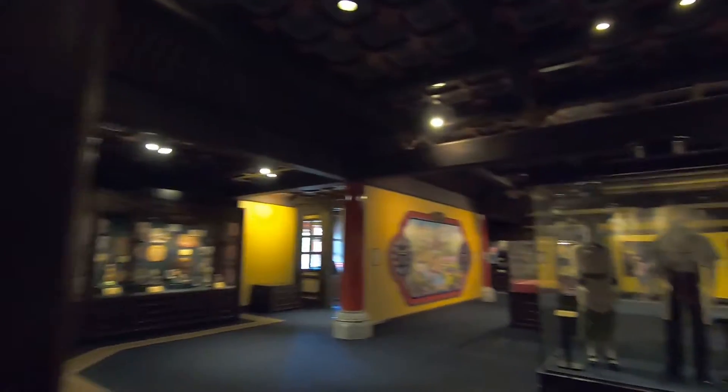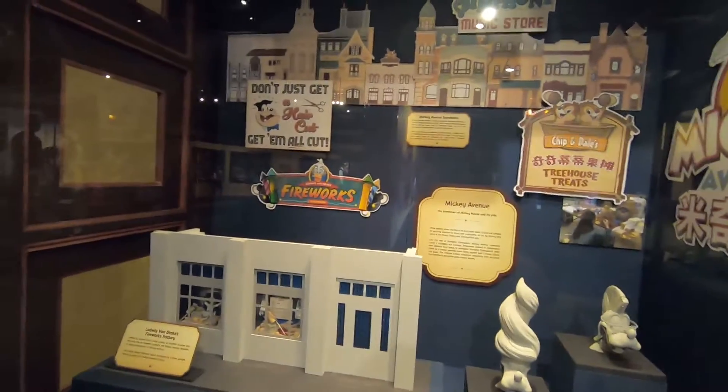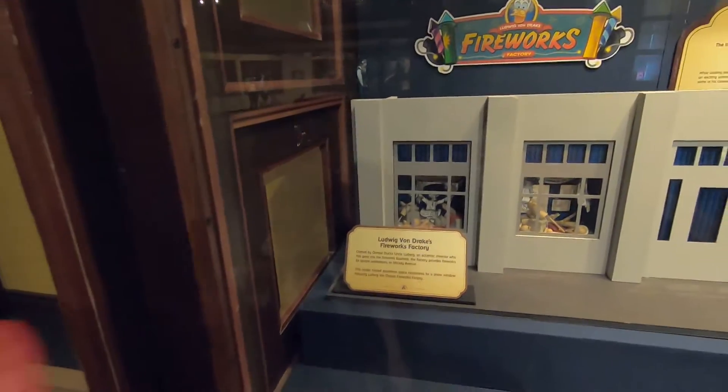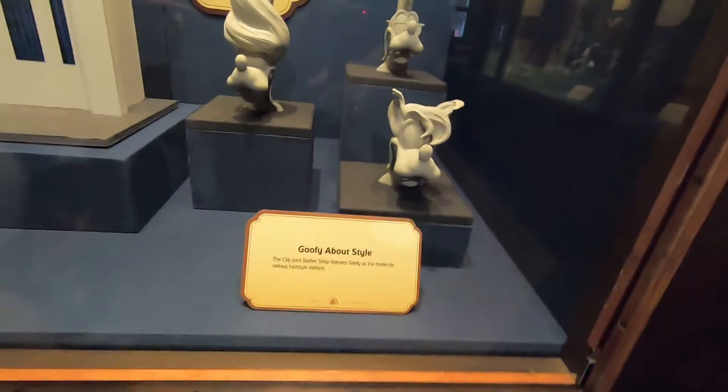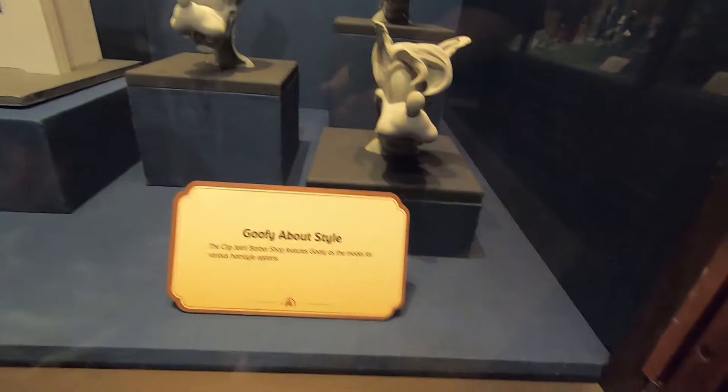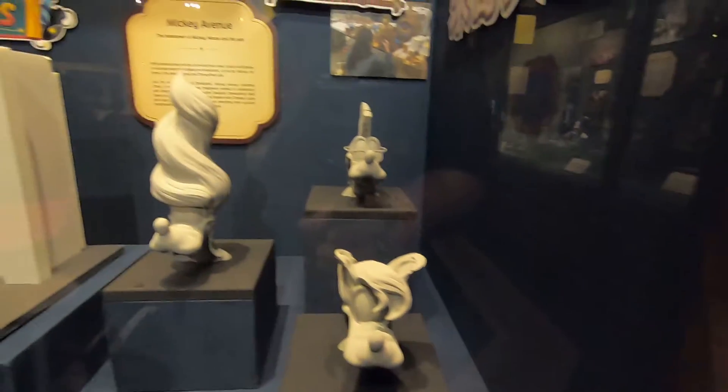Oh look at this — some of the outfits here. Come here, look — this is Disney memorabilia and Disney artifacts. This is Mickey Avenue. Look at this — this is Ludwig von Drake's Fireworks Factory. Look at that. Can you see that? Yeah. Look at that Goofy style — look, Clip Joint Barbershop features Goofy as a model with various hairstyle options.